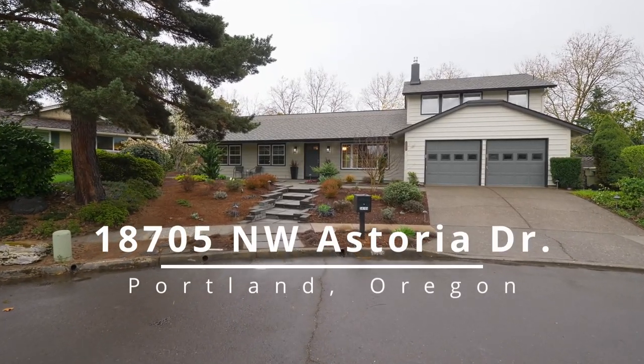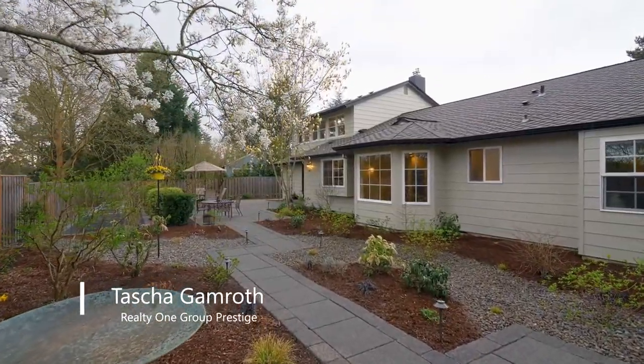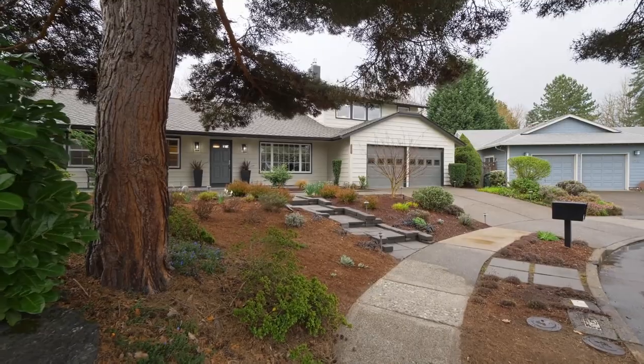A truly rare opportunity to own an exceptional, beautifully renovated, one-of-a-kind, one-owner home with a magnificent backyard haven. It's located on a nearly quarter-acre cul-de-sac lot in the heart of sought-after Rock Creek.